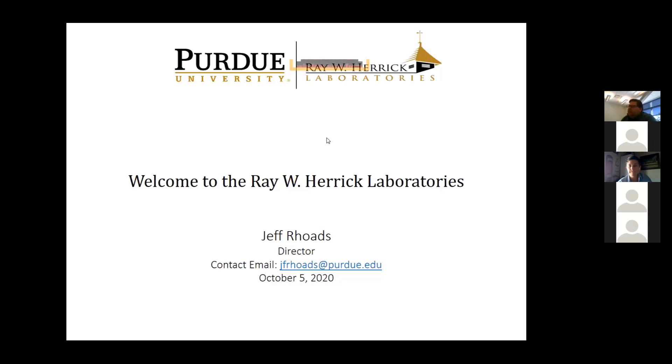A little bit of background about me: I joined the faculty here about 14 years ago after graduating from Michigan State University. I spend about 50 percent of my time doing research and running my research group and about 15 percent dealing with the administration of the laboratories. My role today is to introduce the laboratories to you and really serve as a resource to the students at the laboratories to try to set you up for success as grad students.